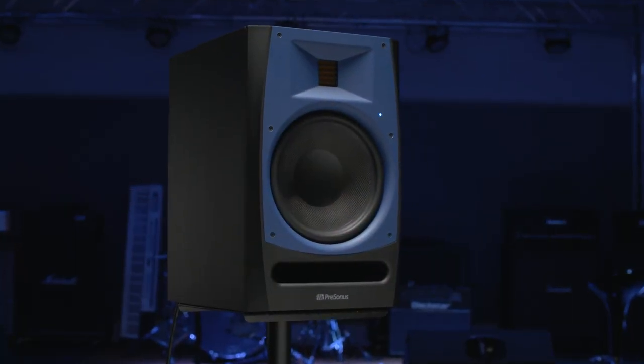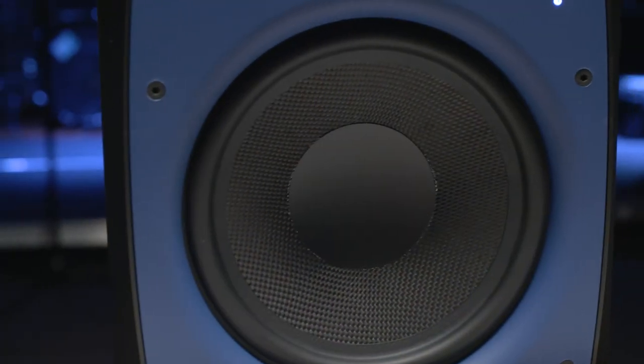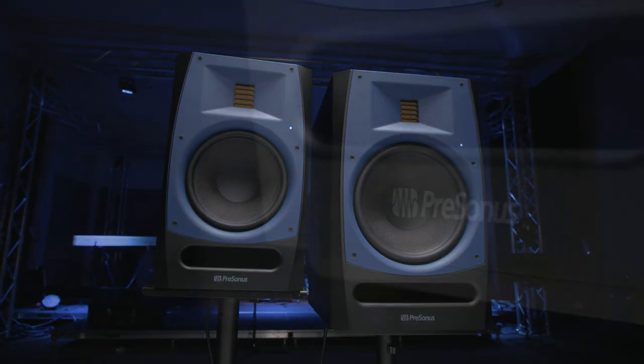The reason why we're offering customers choices — meaning the choice of baffle color, blue or black — is that I've gotten feedback across the board. Some people say they love the blue baffle, and some people say they don't want the blue baffle, they don't want to draw attention to the speakers, they have to be invisible. So we've given the customer both choices.